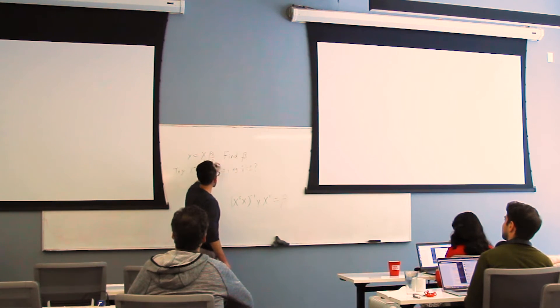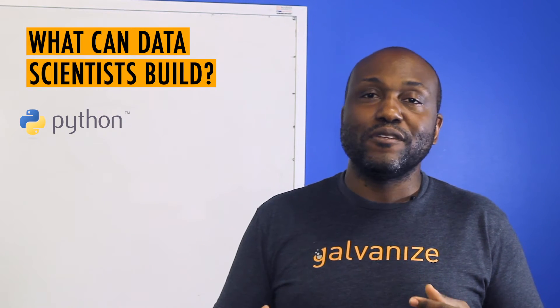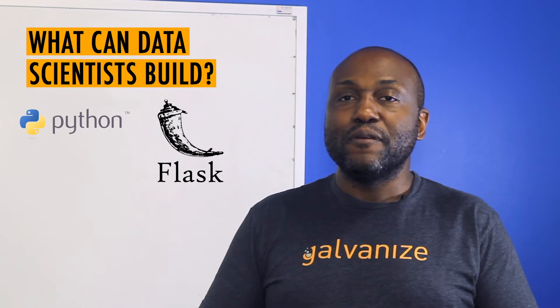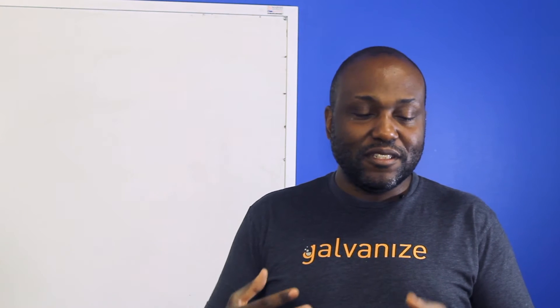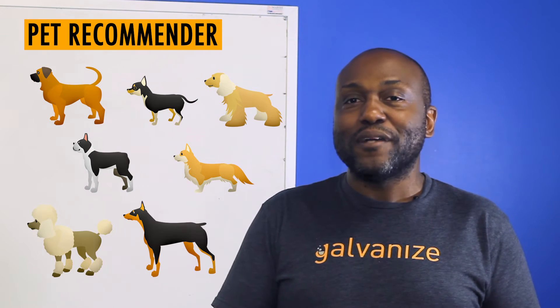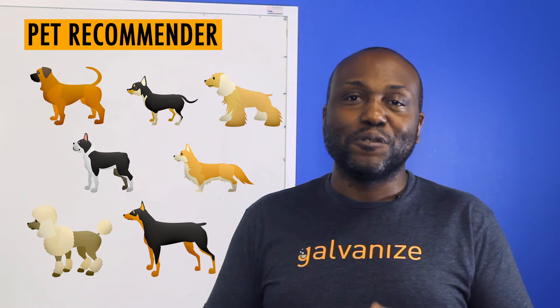Our students do final projects and typically complete them entirely in Python. A lot of times students will build a website using Flask and hook up their machine learning system directly to it. For example, a student built a pet recommender system where you type in the qualities you're looking for in a dog and it would find dogs in local shelters that match those requirements.